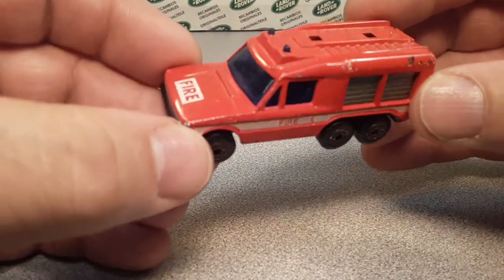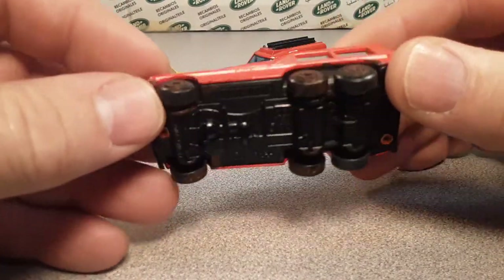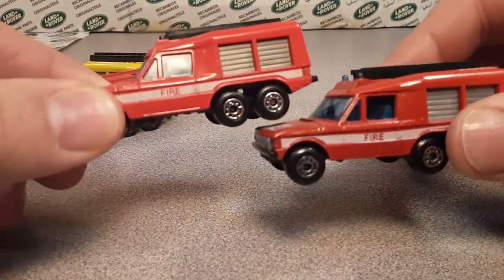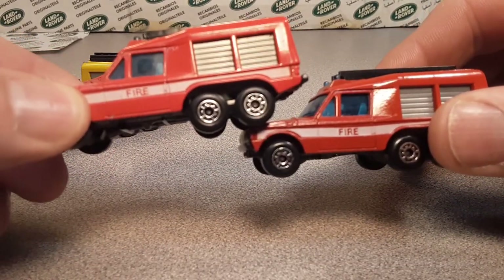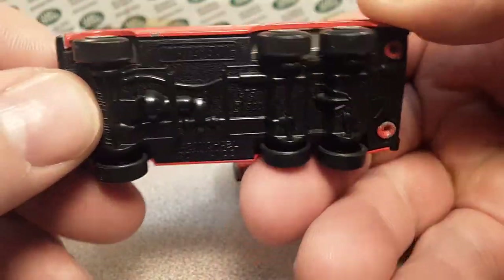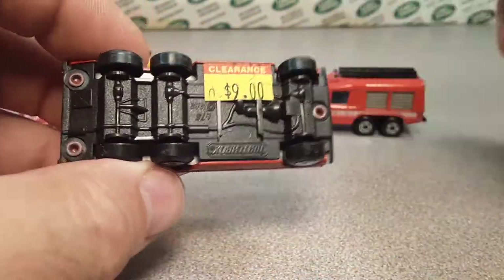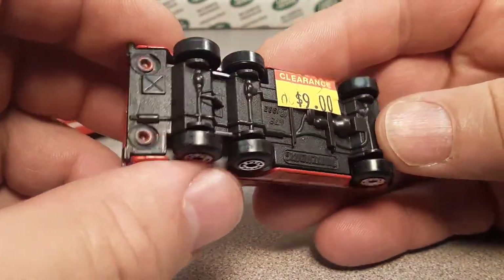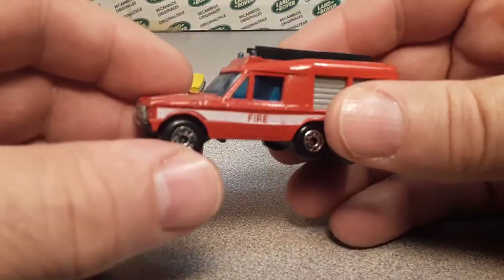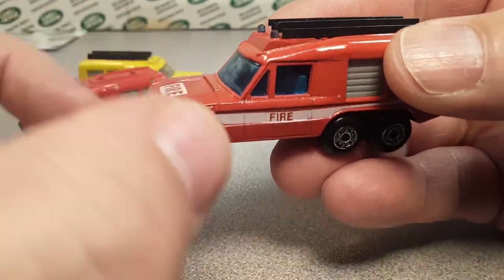I was going to open this one up so we could take a look at it, because I've got a couple of them. These are identical — they both have the ladder on them, really nice. I got this one at a toy dealer in Milwaukee at a toy show. Nine bucks, but totally worth it — didn't have to pay for shipping.